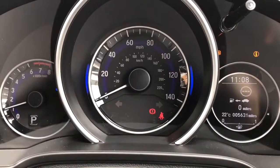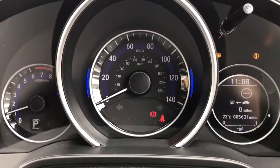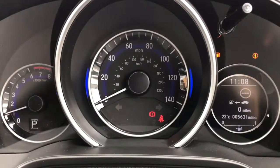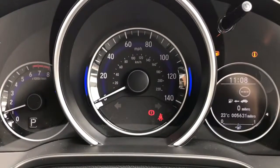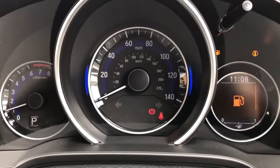Now we're inside the car. Starting with the dials: on the left hand side we have the rev counter, the speedometer in the middle, and on the far right hand side we have the fuel gauge and trip computer, which also includes the total miles on this car of 5,631.